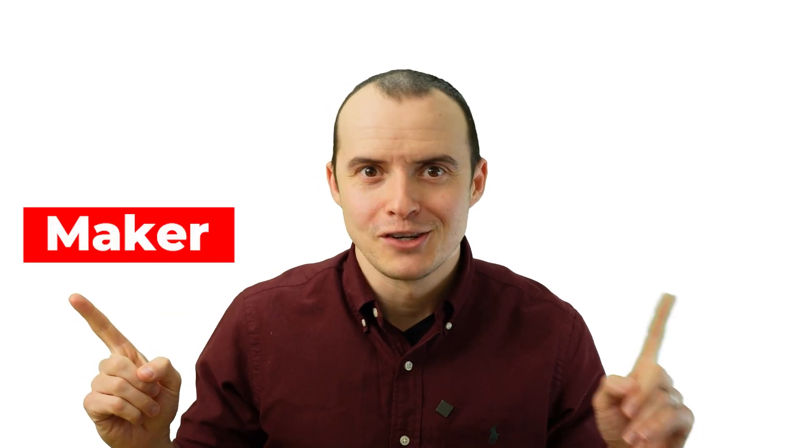What's the difference between a maker and a solutions architect? I've got an action-packed video, so let's just jump into it.